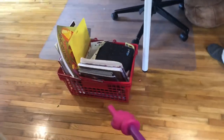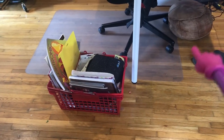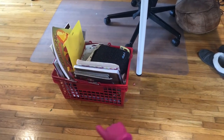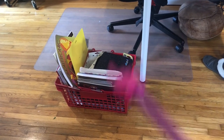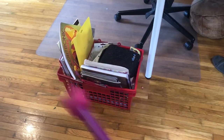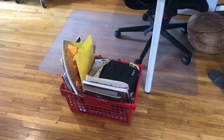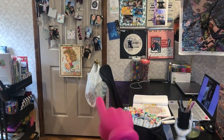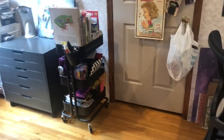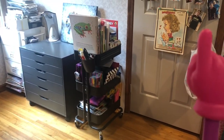Next to my desk is this shopping cart thing. Tuesday Morning in my area is closing — it's basically like TJ Maxx but they had a great craft section. It was really sad. We went in for the final sale, and they said they didn't have bags anymore and asked if I wanted the hand cart, and I said yes. So I have a hand basket. A lot of the stuff in there is things I need to haul. That is my trash bag that I always keep next to me because crafters make trash.